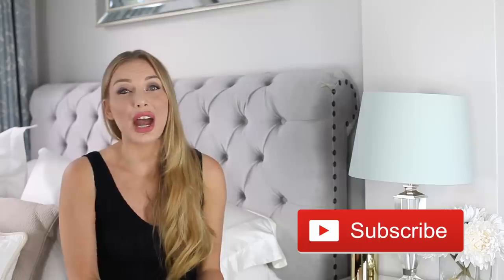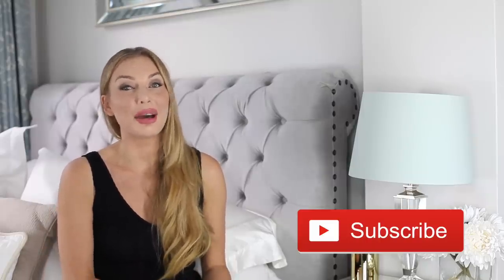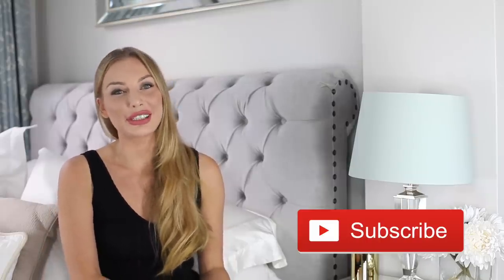If this is the first time you're watching my channel, welcome to the School of Affluence. My name is Anna Bey and I'm here to help you achieve elegance and navigate in high society. Please subscribe if you like to find new things in life and if you're a woman who wants to become the best version of yourself, because on this channel I give you all the tools you need to become a high caliber woman and level up in society.